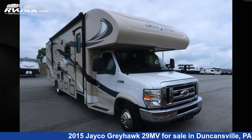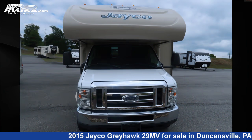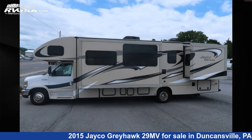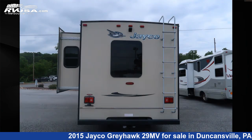This 2015 Jayco Greyhawk 29MV is a Class C RV. It is located in Duncansville, Pennsylvania 16635 and is offered for sale by Ansley RV. Click the link in the video description to visit RVUSA.com and see more photos as well as the current price.